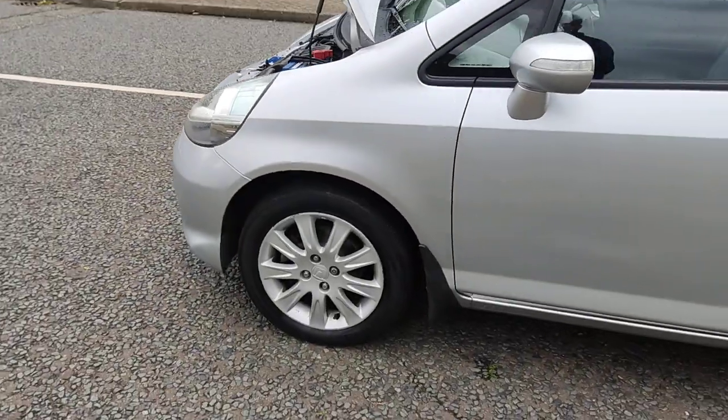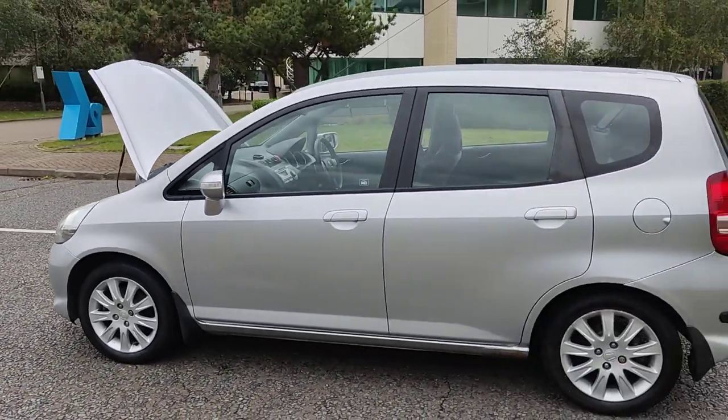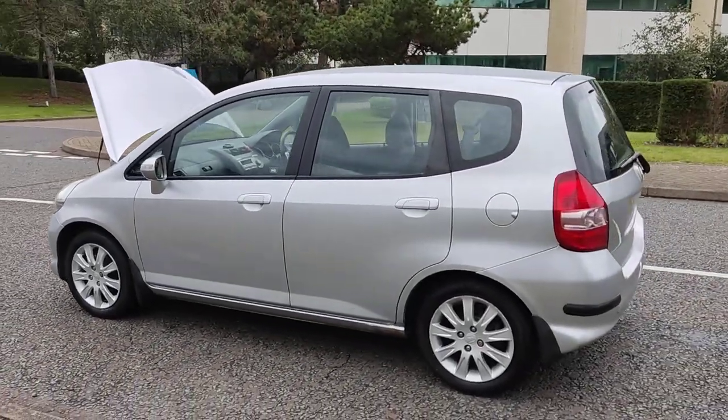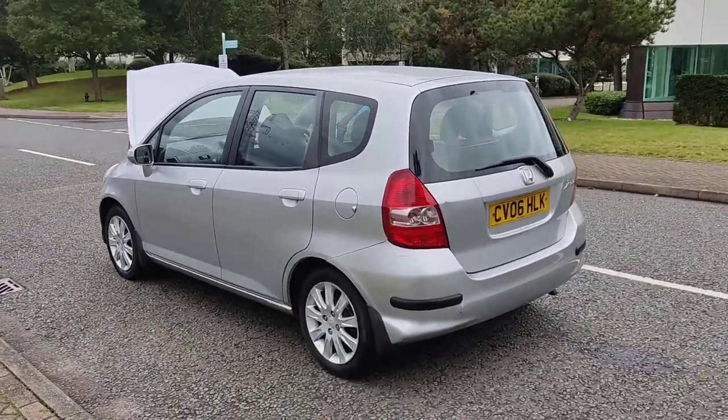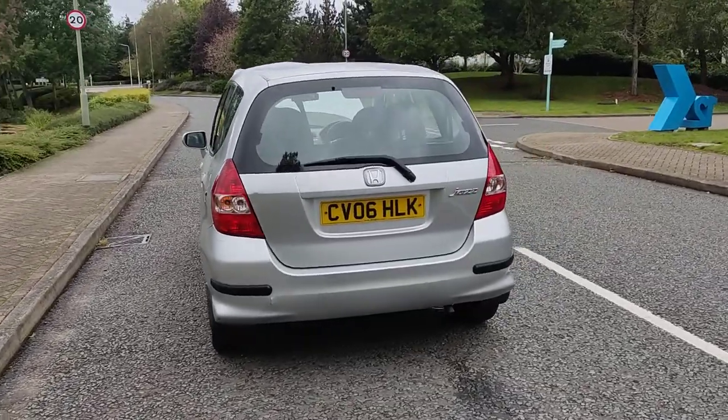Nice and clean 14 inch alloy wheels, excellent tire condition, good bodywork, plenty of boot space, and a spare wheel.